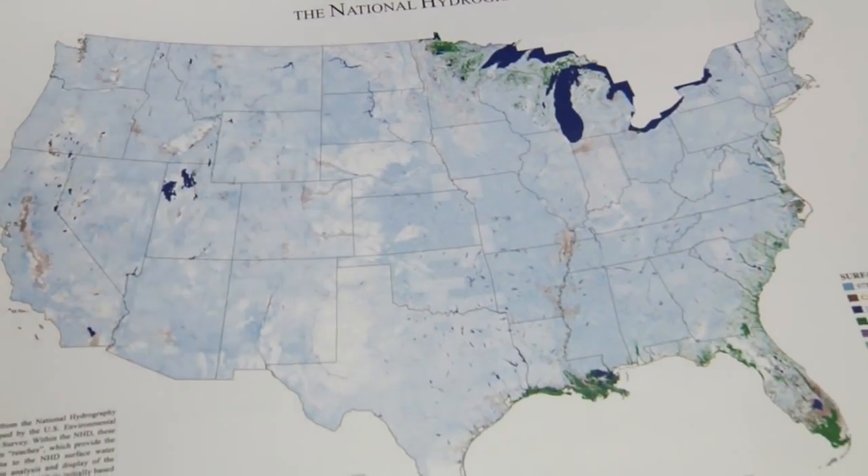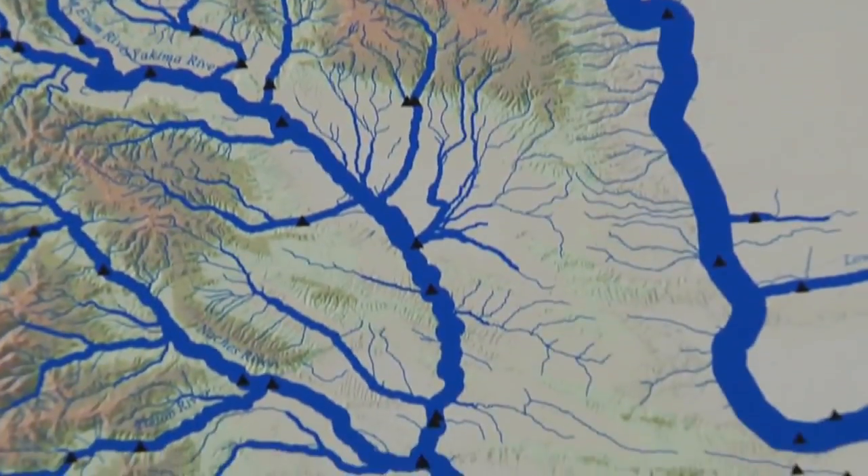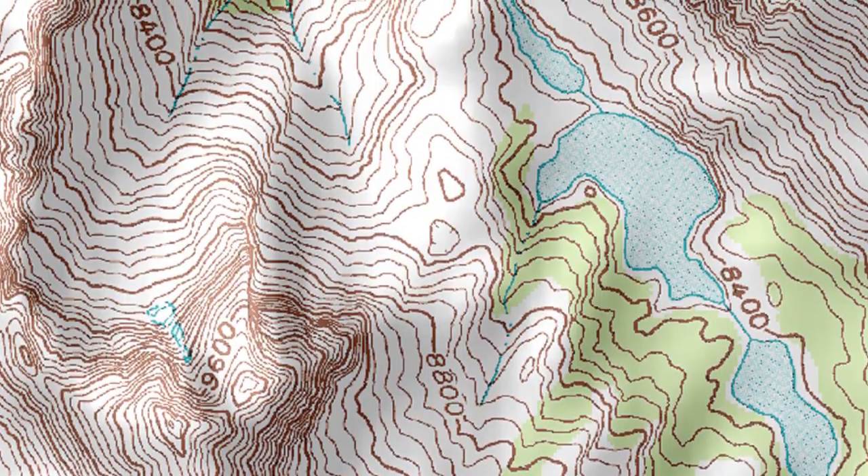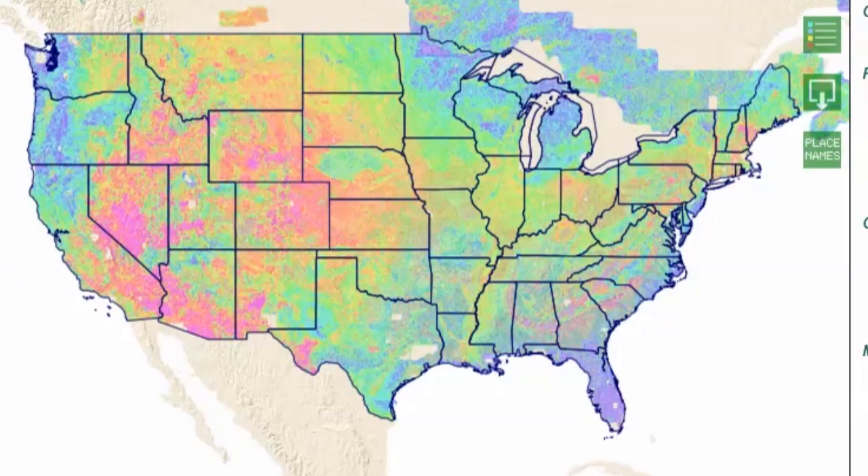Our job is to figure out which maps need to go together to answer a certain question. We use layers of information to make geologic maps for surveying, topography, and also mining and mineral resources. And maps are still really important today.